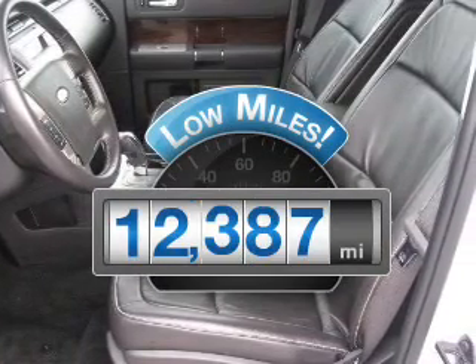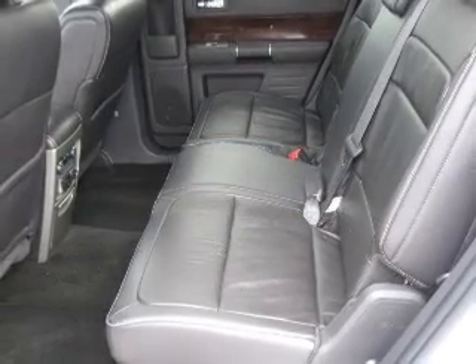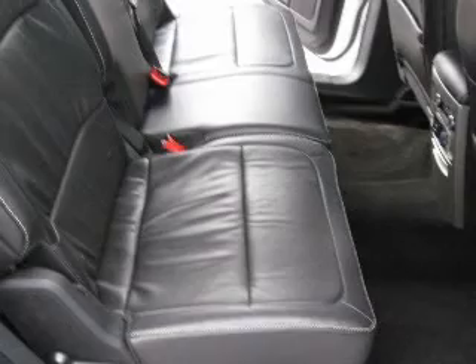Low mileage is an important factor in your purchase, and this vehicle delivers a low odometer reading with a reliable six-cylinder engine connected to a smooth-shifting, six-speed automatic transmission.